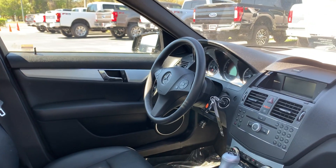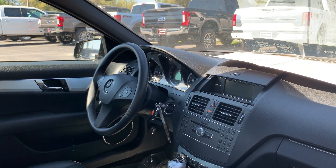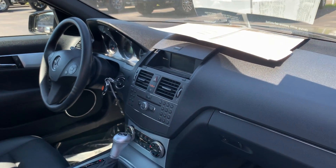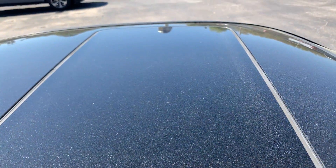Power driver's seat, power windows, power locks, power mirrors, leather-wrapped steering wheel, cruise control, Bluetooth for your cell phone, CD player, automatic transmission, electronic climate control, power moonroof.